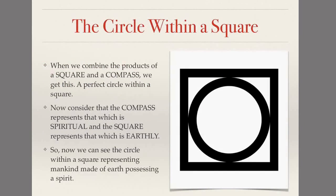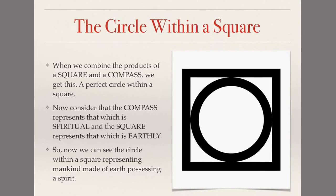When we combine the two, we have the circle within a square. When we combine the products of a square and a compass, a perfect circle appears within a perfect square. Now consider that the compass represents that which is spiritual, and the square represents that which is earthly or having to do with human nature. So we can see the circle within a square representing mankind — made of earth, yet possessing a spirit or a soul.